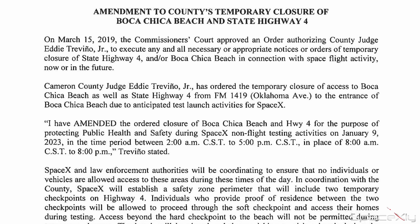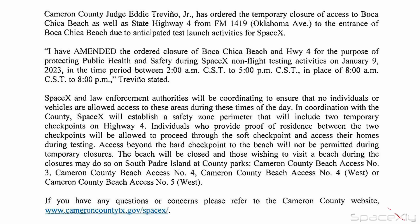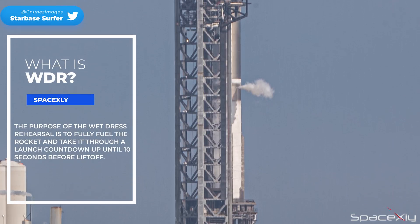Cameron County Judge ordered an additional road closure notice for January 9 from 2 a.m. to 5 p.m. local time. That's too long for a cryogenic test, so I am expecting the long-awaited wet dress rehearsal during this period.